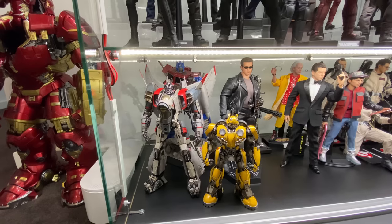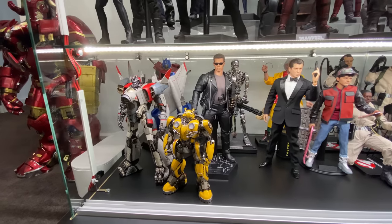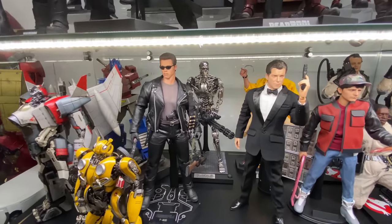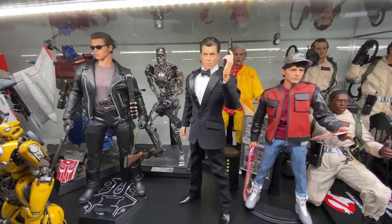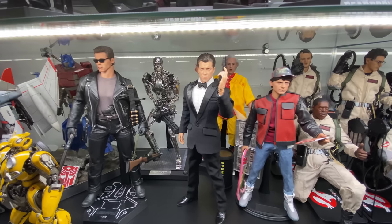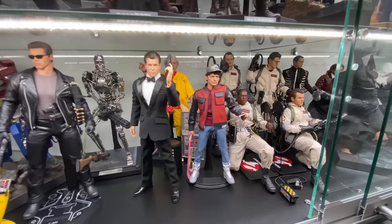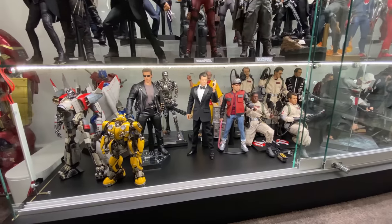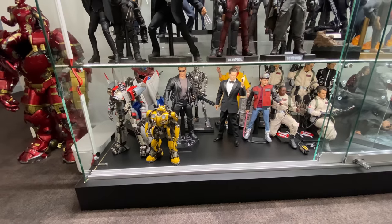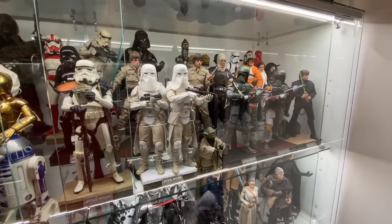Down at the bottom shelf we've got the Hot Toys Optimus Prime, Blitzwing, and Bumblebee, then the DX10 Terminator Arnie, the Genesis version of the Endoskeleton, the third-party Agent Paul — which we all know is Pierce Brosnan — Doc Brown, Marty, and the Ghostbusters. Apologies for blitzing through it, but we're getting a little lengthy on this video — though who can get bored looking at all these awesome figures?